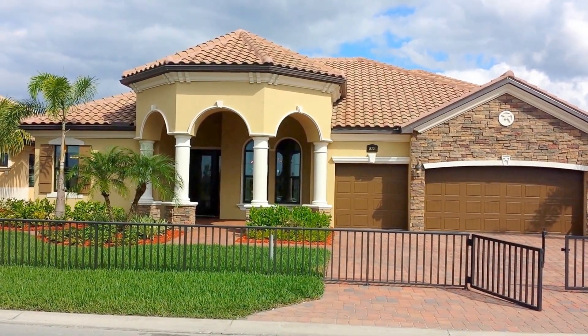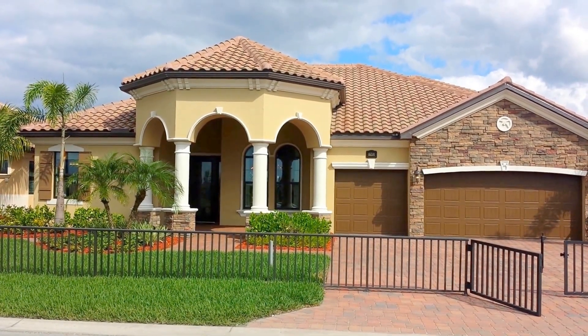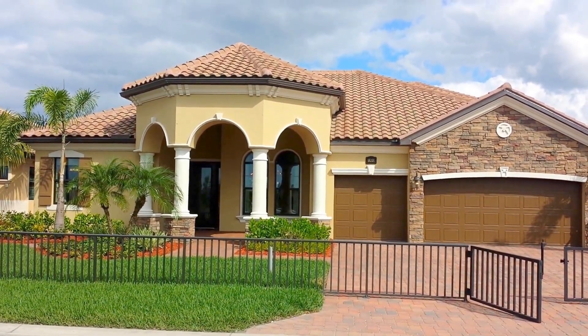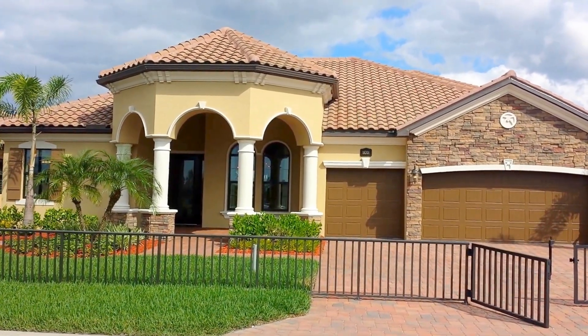Hey folks, Robert Lee here with Pinnacle Property Group. We are at the Toscana Grande model here at Bonita National in Bonita Springs, Florida. Let's run inside and take a look at this beautiful estate home.